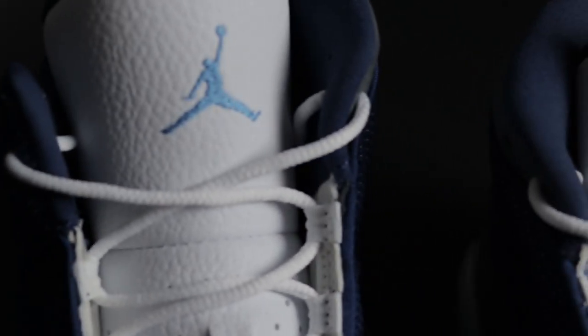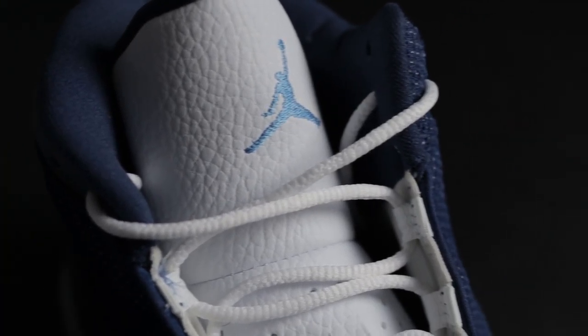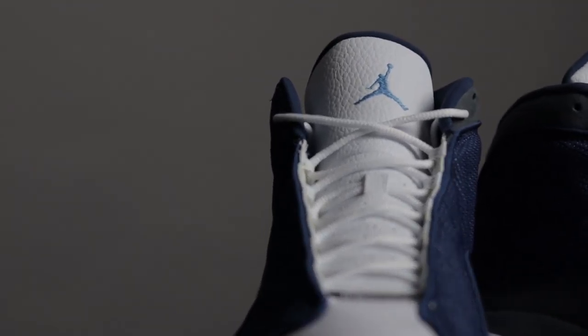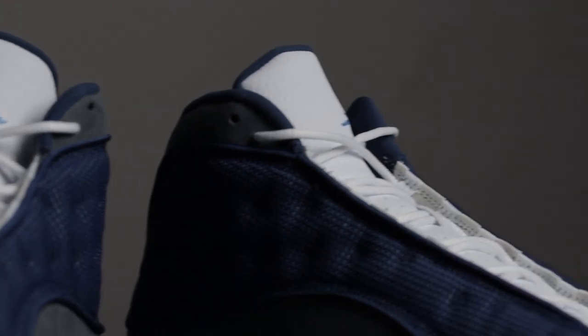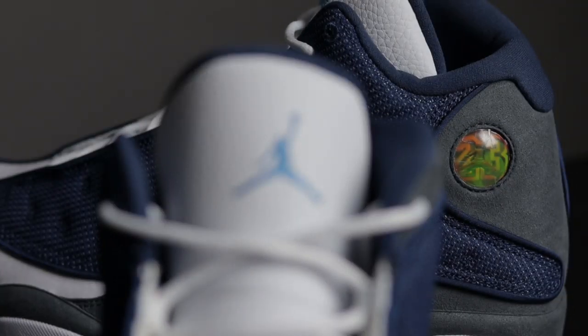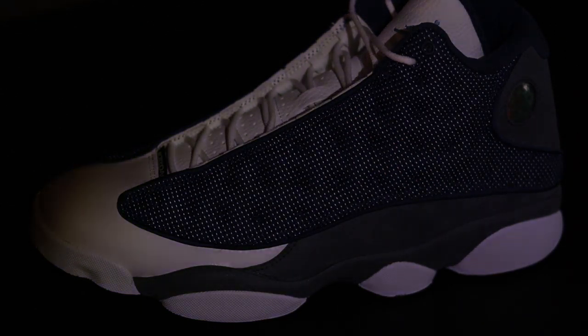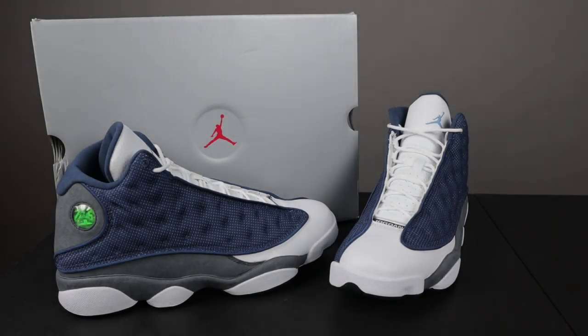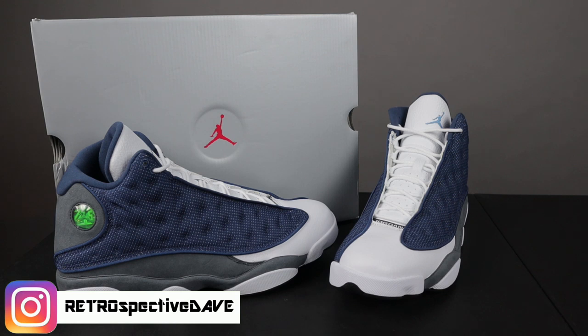Y'all let me know in the comment section what you think is the best 13, but this one is definitely the one for me. We last saw this release in 2010, before that 2005, and originally in 1998. I had both the 1998 and the 2005 version. I was very disappointed in the 2010 version because it didn't have the 3M material, and that's actually what caught my attention when I was eight years old begging my mom to buy me this shoe — she finally got it for my birthday. This shoe is available everywhere May 30th, 2020 for $190.